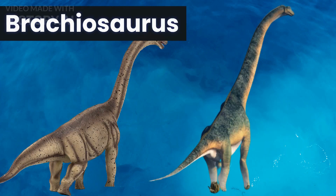Next up, we have the Brachiosaurus, a herbivorous dinosaur that lived during the Jurassic period. It had a unique appearance, with a long neck and long front legs, which made it one of the largest animals to ever live on land. Brachiosaurus was a massive creature that could grow up to 85 feet long and weigh over 50 tons.